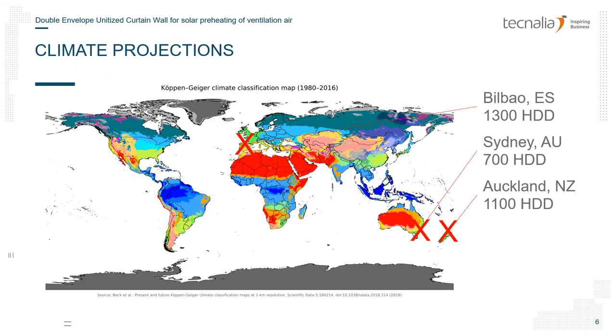With the results from the previous slides we now perform a projection over several climates and some real buildings. To do so we pick the climates of Bilbao in Spain, Sydney in Australia, and Auckland in New Zealand. They are quite far from one another — winter is at the opposite time of year in these countries — but they share similar climates in terms of coldness, in the range of 700 to 1300 heating degree days.